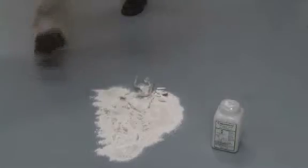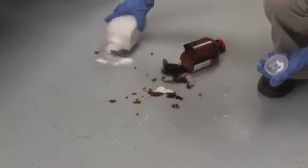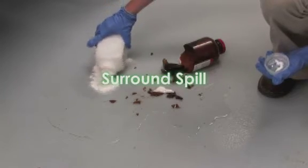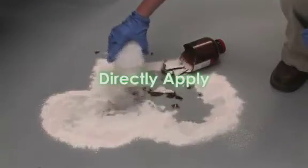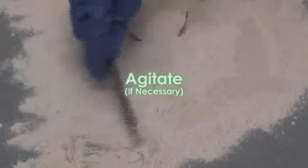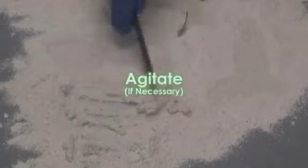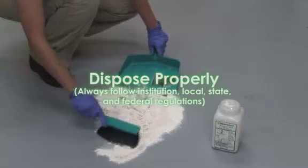Apply excess to thoroughly cover the chemical hazard. Agitation can aid containment and neutralization. Always follow your institution's regulations for proper disposal. Surround the spill to contain, directly apply to spill, apply excess to thoroughly cover the chemical hazard, agitate if necessary, and dispose of properly. Always use proper disposal practices.